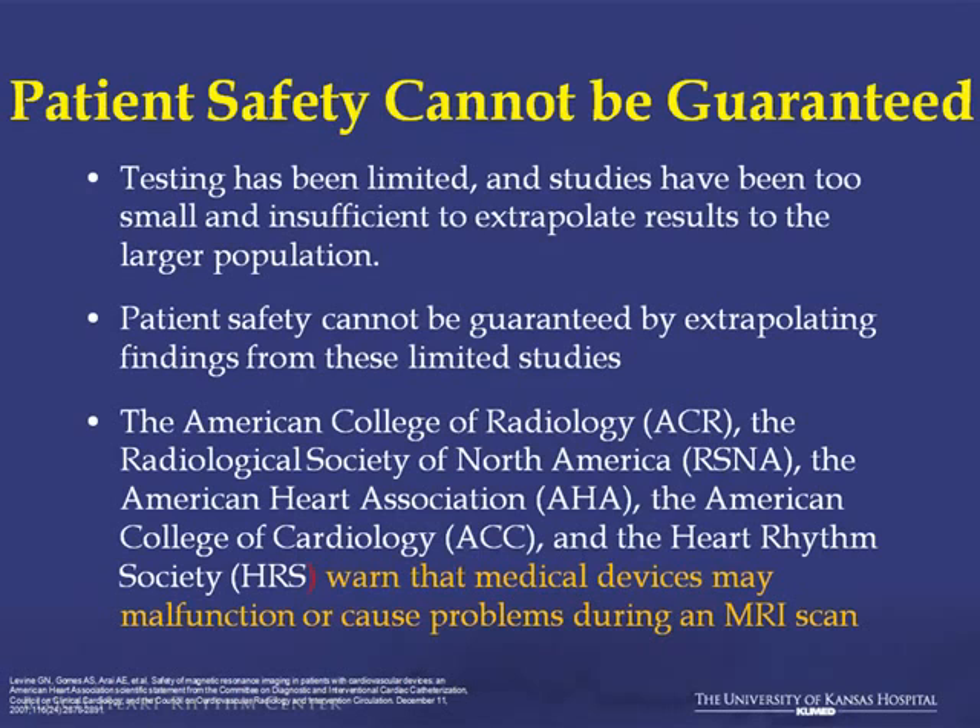Patient safety can't be guaranteed. When you take a device that hasn't been FDA approved and isn't designed for MRI scanning, you're clearly putting patients at risk. Testing has been limited, the studies are small, there's really insufficient data, and patient safety can't be extrapolated to larger patient populations.